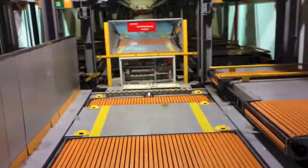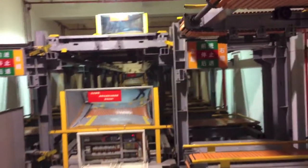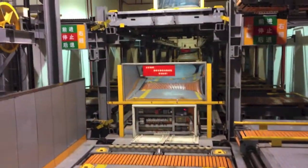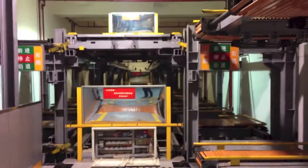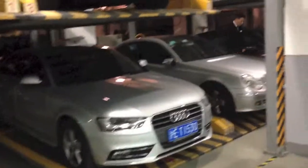So you drive your car in here and it shifts it around, going really deep inside. There are at least 30 cars in here. After waiting for about 30 minutes...